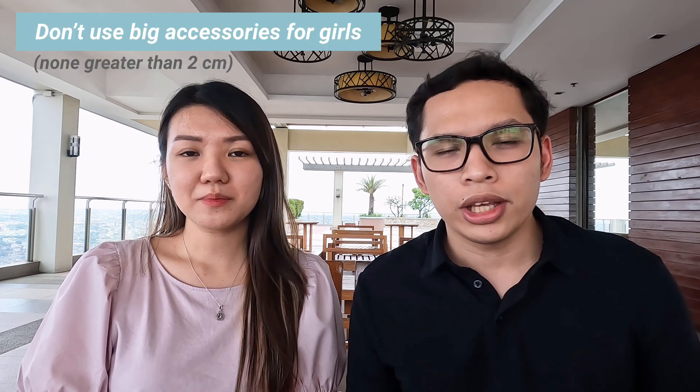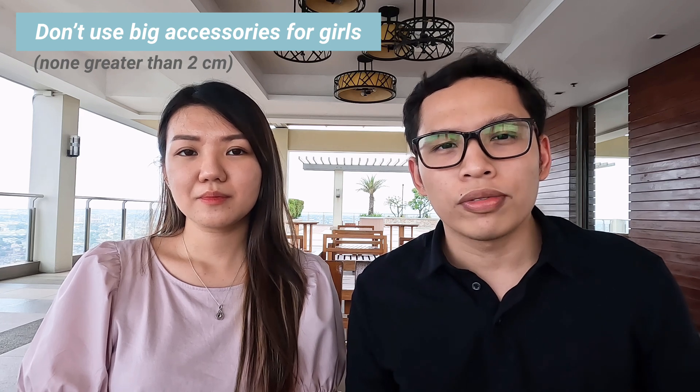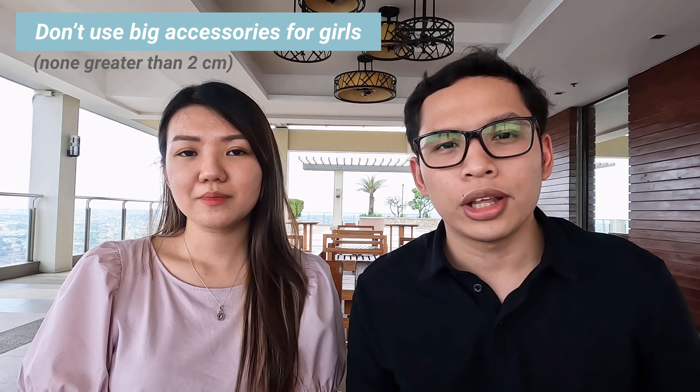Number three: for girls, do not use big hair accessories before the exam. They will let you read a set of rules which included no use of hair accessories greater than two centimeters. In our experience, they asked us to remove hair clamps while they allowed us to use hair ties.